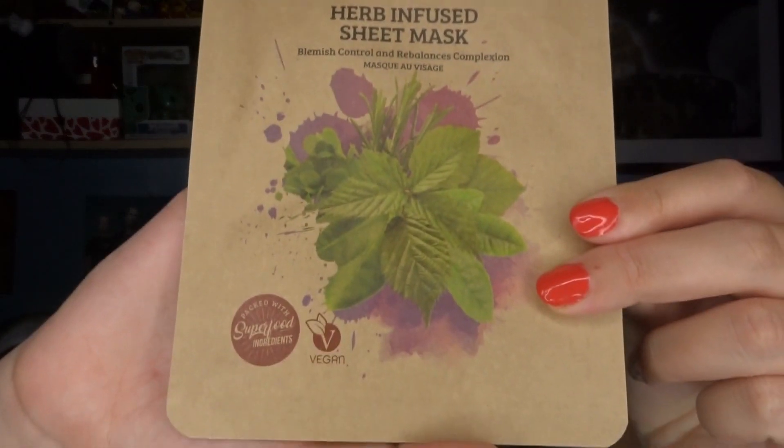The packaging feels and looks like it's completely recyclable, and obviously this product is against animal testing, which is fantastic. It's just like any sheet mask — you clean your face, apply this for 15 minutes, then take it off and rub in the excess oil. The leaflet says this is a Natura herb-infused sheet mask worth £4.95, which is quite expensive for a sheet mask, but not the most expensive that we've had.